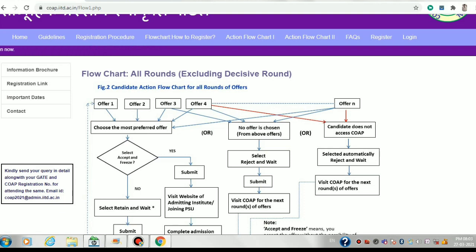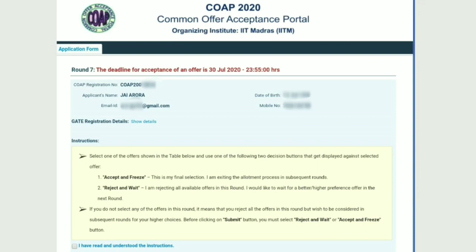Here is a screenshot from the COPE 2020 portal — this is from round seven, which is round B, the second spot round. When I logged in, these were the instructions shown before the offer was displayed. After reading the instructions you know there is no retain and wait option in spot rounds — only accept and freeze, or reject and wait. After clicking the checkbox acknowledging the instructions, you are directed to the offers the COPE portal has for you.